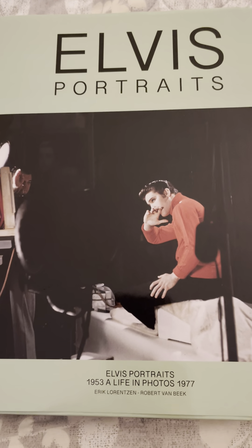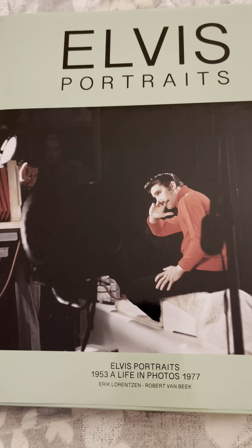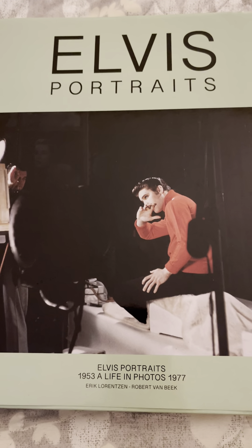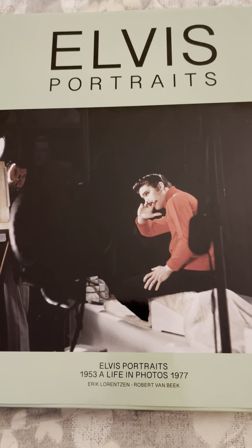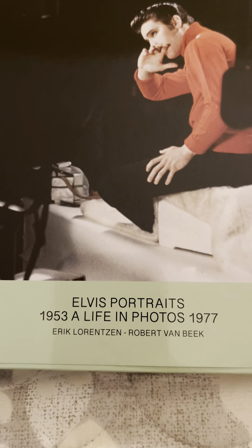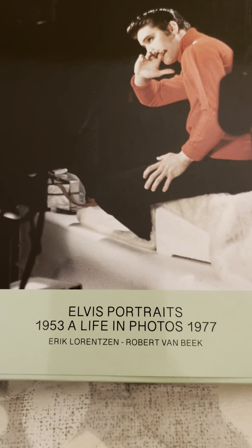Hi everyone, this is Mark. Welcome to my video. As I mentioned in my preview video a couple of days ago, this is one of the items I wanted to review. This is Elvis Portraits, 1953 to 1977, A Life in Photos by Eric Lawrenson and Robert Van Beek.